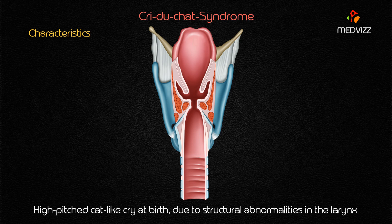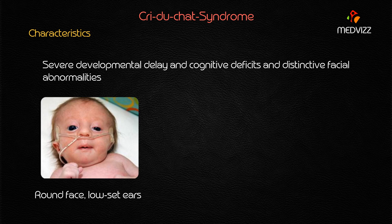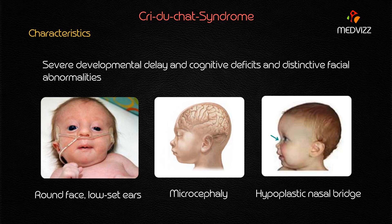Patients also have severe developmental delay, cognitive deficits, and distinctive facial abnormalities — all very important clinical manifestations of cri-du-chat syndrome. The distinctive facial abnormalities include: round face, low-set ears, microcephaly, and a hypoplastic nasal bridge. These four are the key facial features to remember.